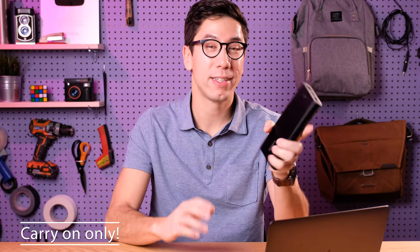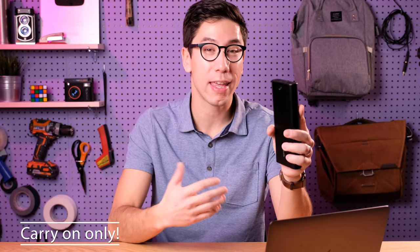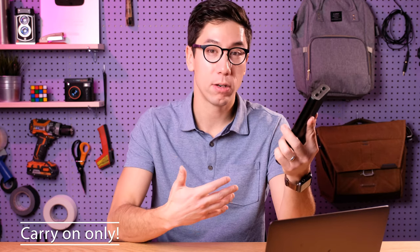Another important thing with lithium-ion batteries is that they have to be in your carry-on — they can't be in your checked luggage. If for some reason you need to check your hand luggage at the gate, you're supposed to take out all the lithium-ion batteries and carry them on you into the cabin.